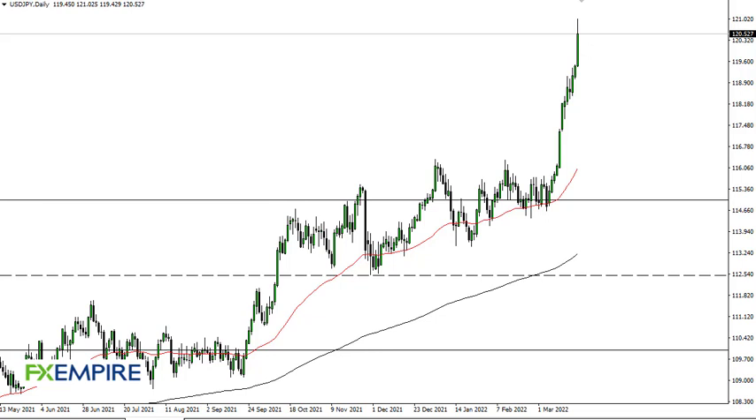From FX Empire, this is Chris taking a look at the dollar yen. You can see we have gone essentially parabolic in the dollar yen, straight up in the air to 121 or so, pulled back just a bit. This is a market that has gotten ahead of itself to say the least, and therefore I think it desperately needs to pull back. Full disclosure, I've thought this for several days.